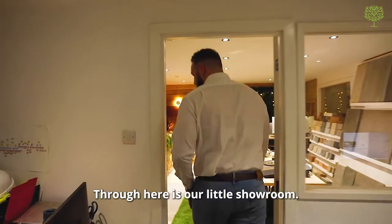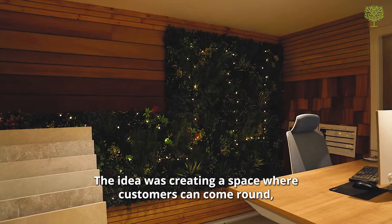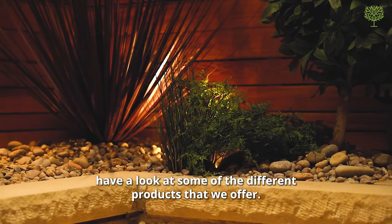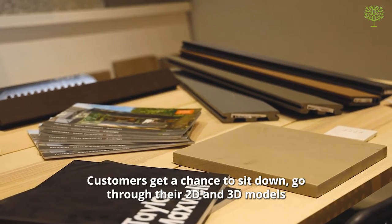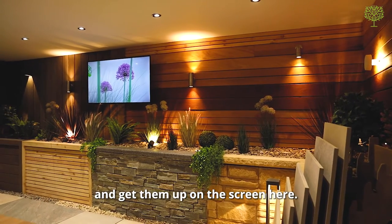Through here is our little showroom. We built this just at the start of 2022. The idea was creating a space where customers can come around and have a look at some of the different products that we offer. We also do a lot of our design consultations here — customers get a chance to sit down and go through their 2D and 3D models on the screen.